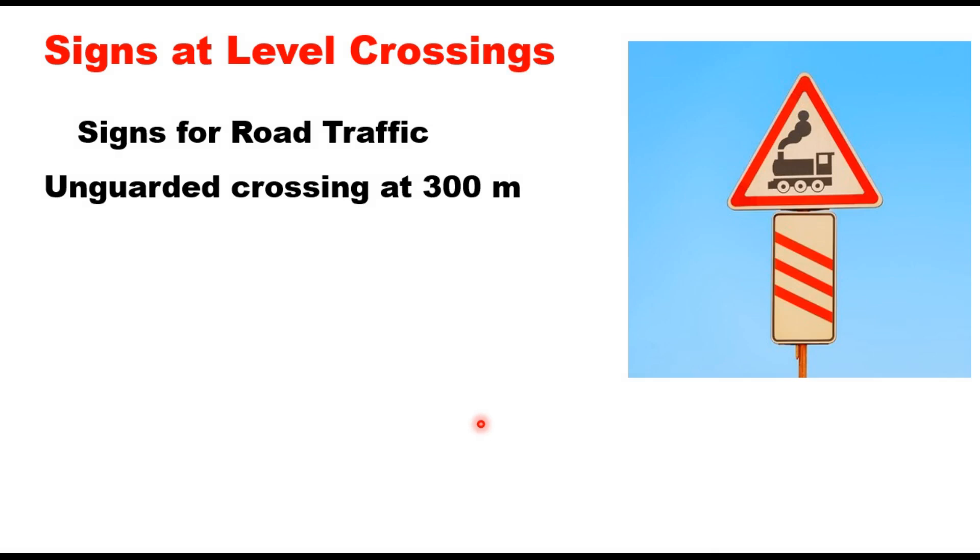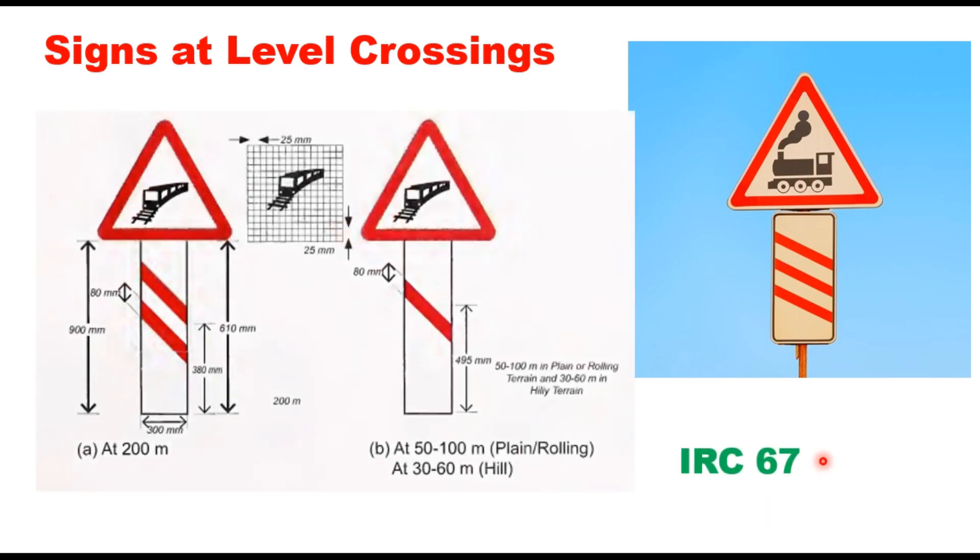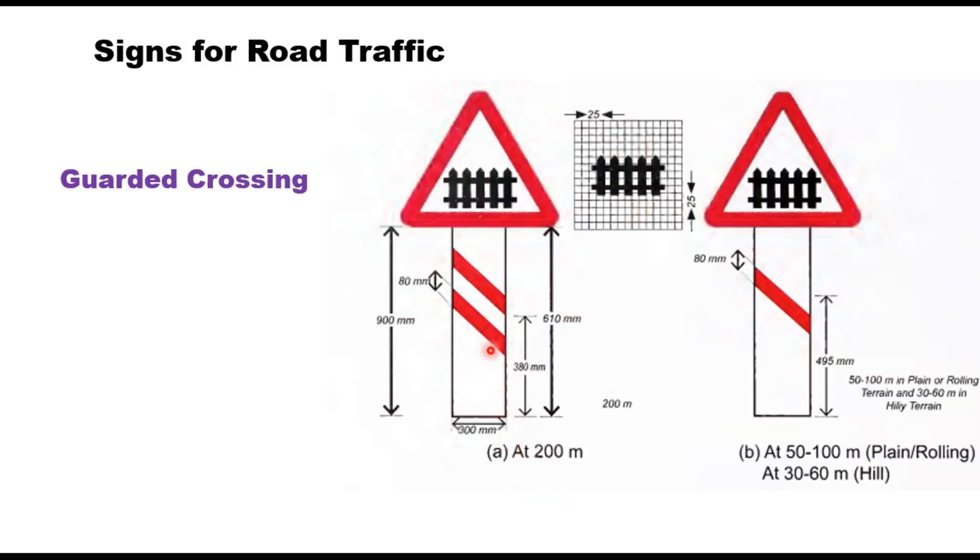Level crossings are protected through traffic signs for road traffic as well as railway traffic. For road traffic, an unguarded crossing is provided with a sign placed 300 meters before the level crossing — three lines on the sign indicate this distance. This sign has been replaced by a newer type in IRC 67, showing a diesel or electric train. When two lines appear on the sign, it is placed 200 meters from the crossing; with one line, it is placed 50 to 100 meters on plain terrain and 30 to 60 meters in hilly areas. For guarded railway crossings, a different sign is provided, with bands indicating 200 meters and 50 to 100 meters respectively.